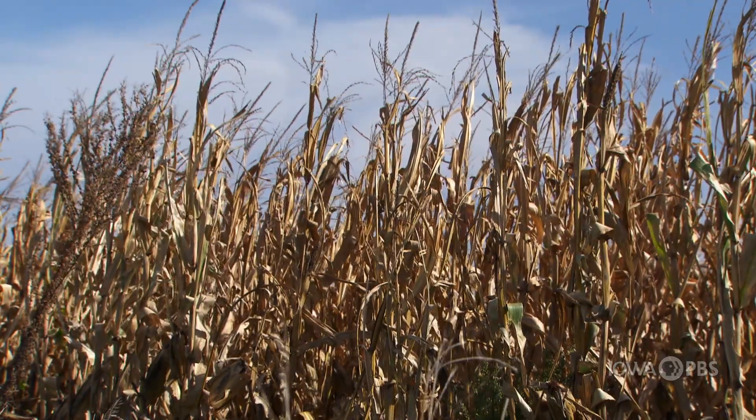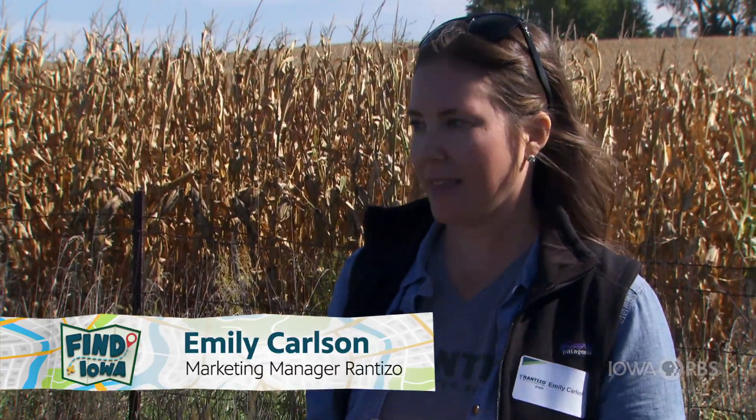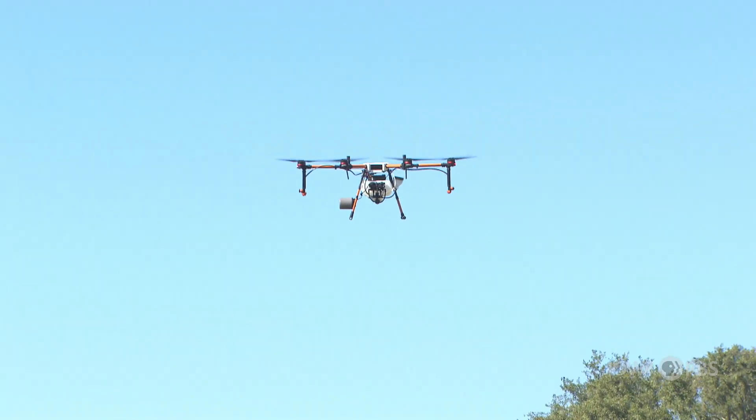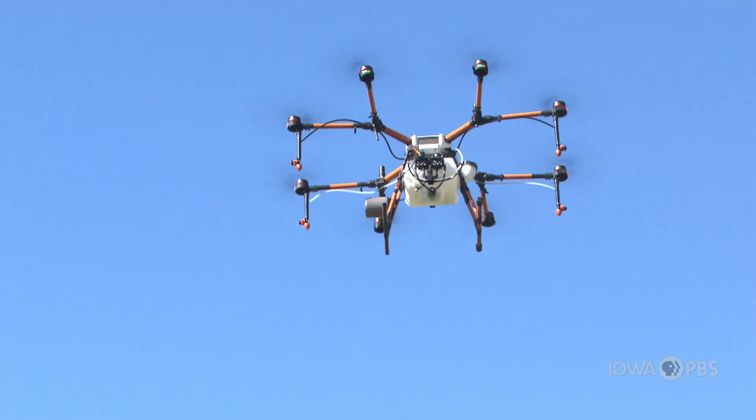So Emily, tell us what advantages do drones give to Iowa farmers? Drones give so many advantages to Iowa farmers. One of the biggest is when it comes to costs to maintain your field. With a drone you can use less pesticides or chemicals, whatever treatment you're using, and as a result it costs less money. You might have an entire field, but only a certain area needs treated. With a drone you can just fly out and apply what needs to be used right there — to the exact spot instead of doing the entire field, which would cost a lot.